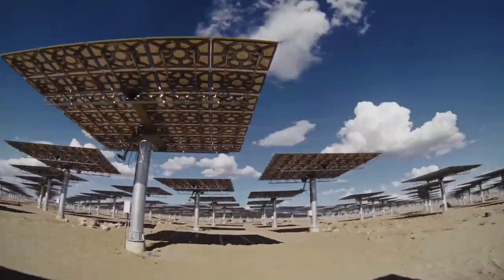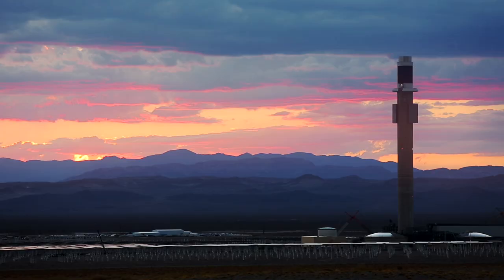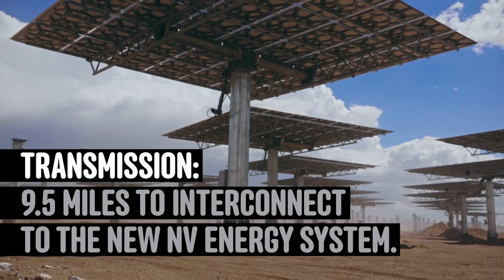Most conventional renewable energy projects, wind or solar, struggle with intermittency issues. You get variations throughout the day. They're really looking for a nice, predictable, firm supply. And that's what we can provide.